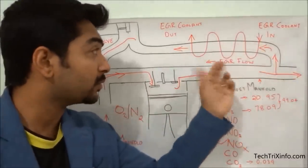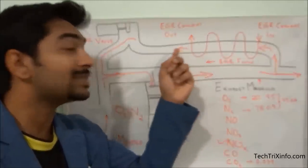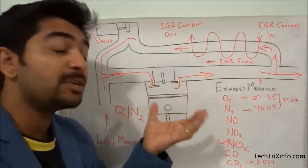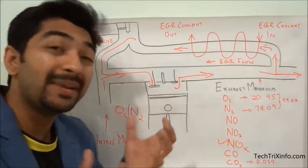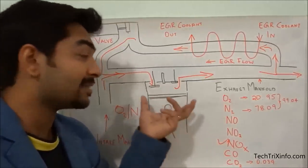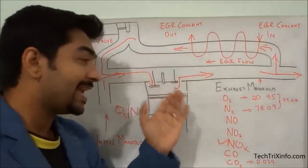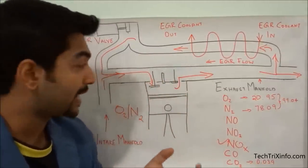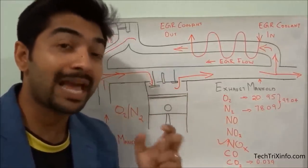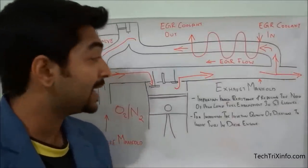When the exhaust gas is rerouted through the EGR cooler, it is cooled down. When the fuel mixes with this cooled exhaust gas, the combustion happens a bit cooler. This reduces the chance of nitrous oxide being created, since nitrous oxide normally forms only at high temperatures. By bringing cooler air back inside, it reduces the amount of nitrous oxide produced — this is how EGR reduces harmful emissions from the exhaust.